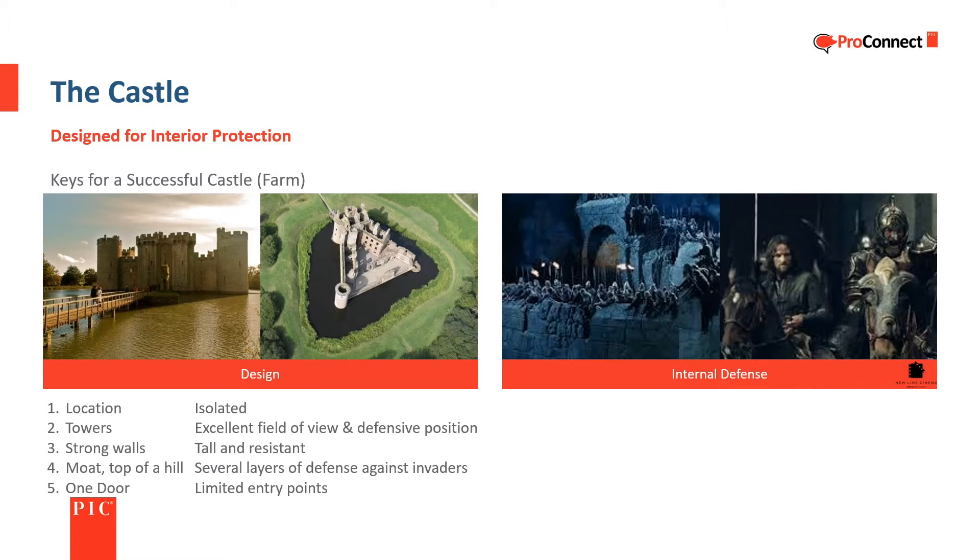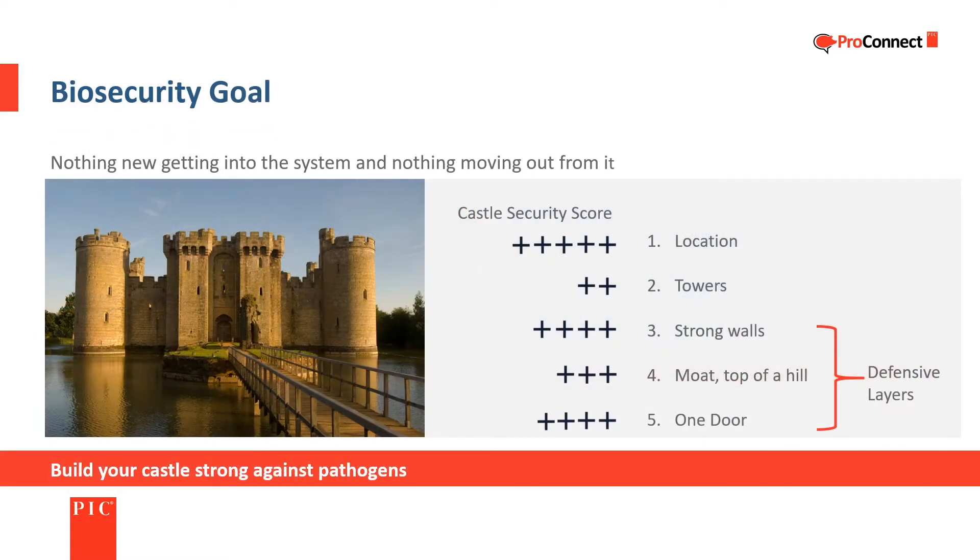A farm, like a castle, is designed to protect those on the inside. The biosecurity of a farm can be compared to a castle where security was based on its location, having an excellent field of view, defensive protection, tall and strong walls, several defensive layers, and having limited entry points.